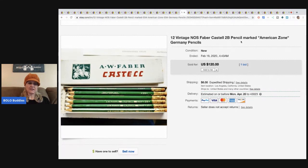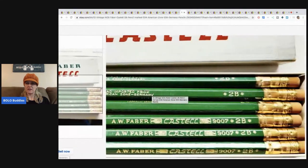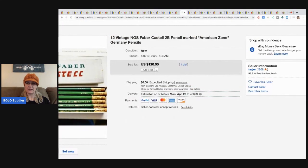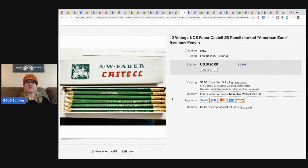I just did an office supplies video. If you can find pencils with the crazy unique erasers, they go for huge money. This is 12 vintage Faber-Castell pencils — be marked — and this one went for $120 plus shipping.